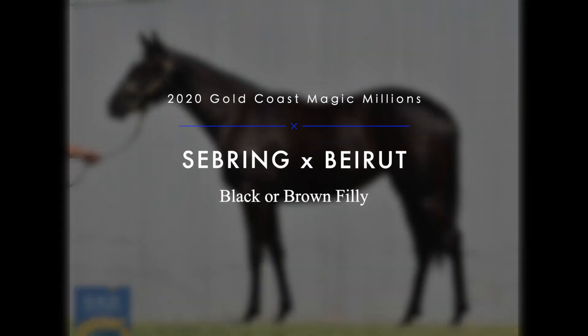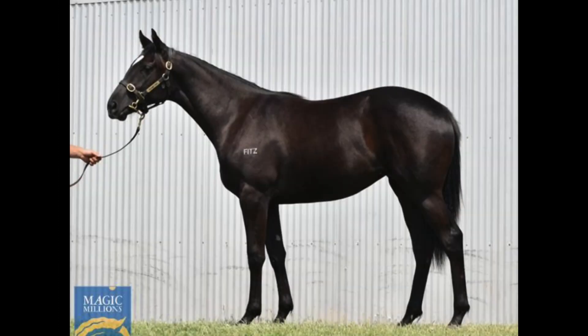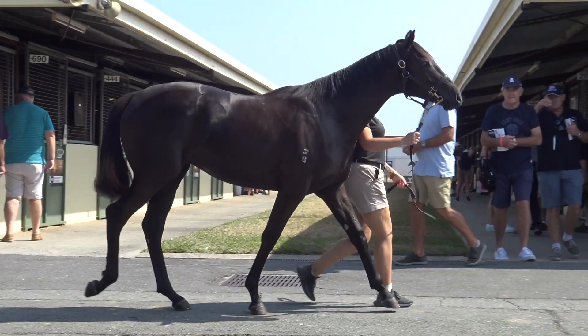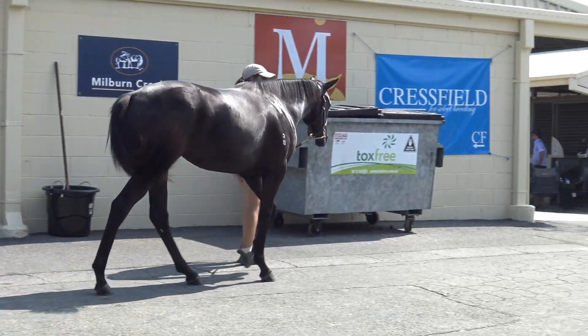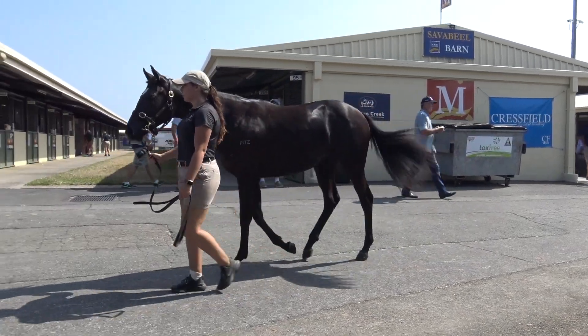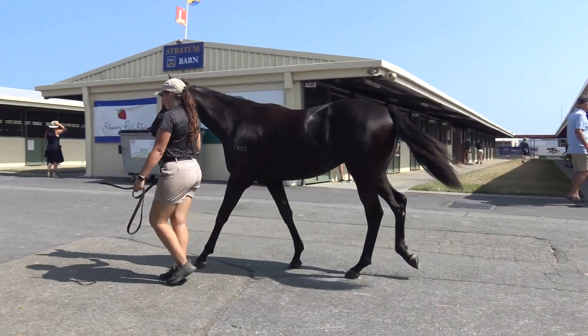Hi guys, Mick Price here. Lot 125 from the Magic Millions is a beautiful black filly, a Sebring horse out of a Group 3 winning Lonhro mare. Henry Dwyer, a friend of mine in the Trainers Tower who trained Beirut, said to me she is the spitting image of the mother, who was quite tough.